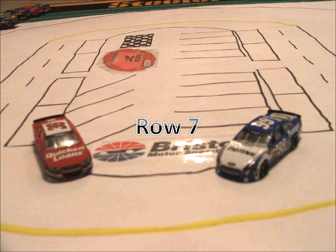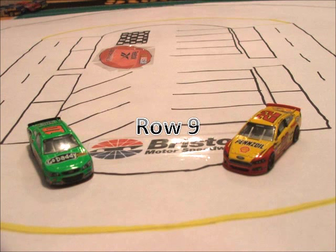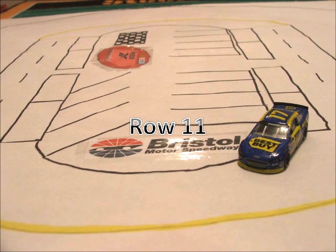In row 5 we have the 9 of Marcus Ambrose and the 15 of Clint Boyer. Starting in row 6 we have the 20 car of Matt Kenseth and the 88 car of Dale Earnhardt Jr. In row 7 we have the 99 of Carl Edwards and the 39 of Ryan Newman. In row 8 we have the 42 of Juan Pablo Montoya and the 43 of Eric Almirola. Starting in row 9 we have the 22 of Joey Logano and the 10 car of Danica Patrick. Rolling off in row 10 we have the 56 of Martin Truex Jr. and the 1 of Jamie McMurray. And rounding out the field in row 11 we have the 17 of Ricky Stenhouse Jr.